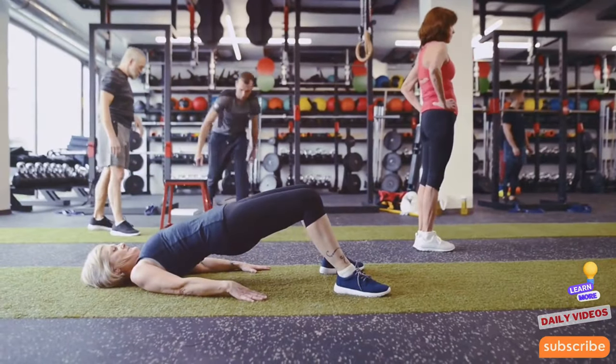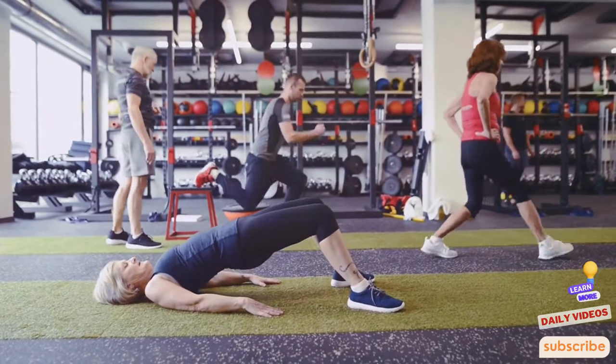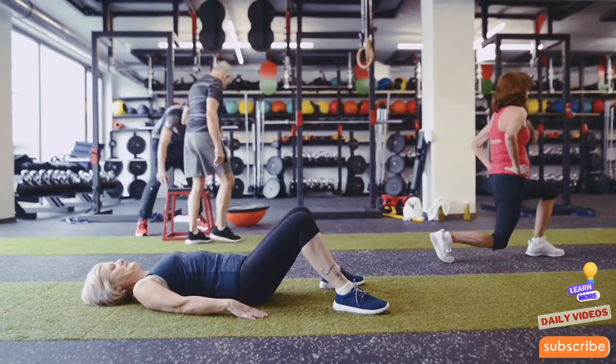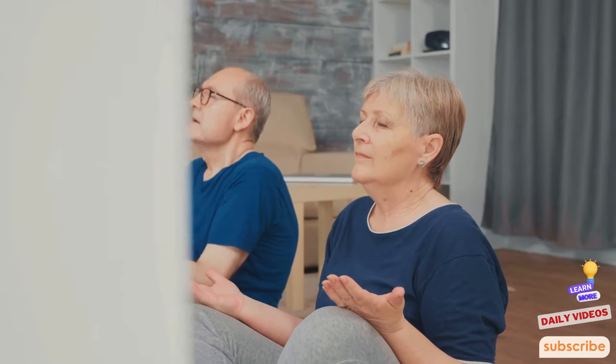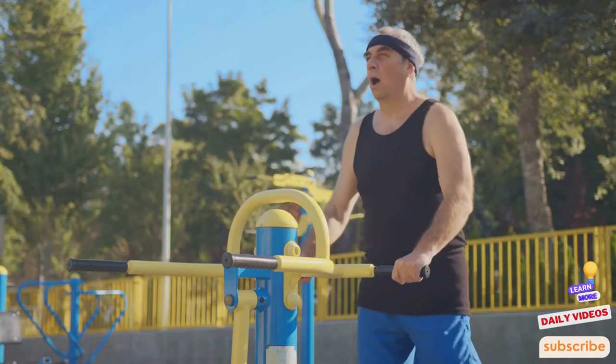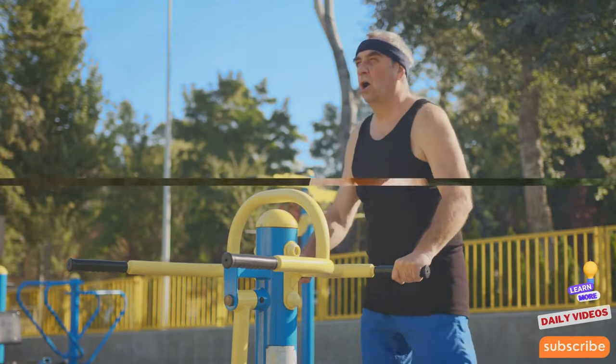For seniors, exercises can be adjusted to match individual fitness levels, ensuring safety and effectiveness. Besides its physical benefits, strength training also plays a significant role in mental health by reducing symptoms of depression and anxiety. Furthermore, it enhances cognitive function, which is vital for maintaining independence as we age. Engaging in regular strength training can thus become a cornerstone of a long, healthy life.